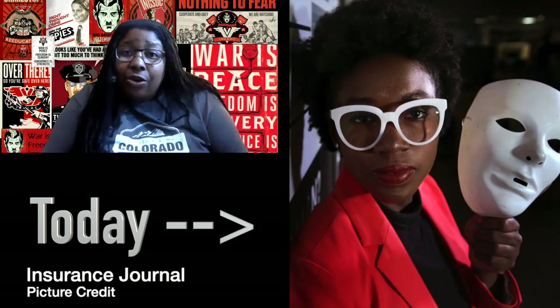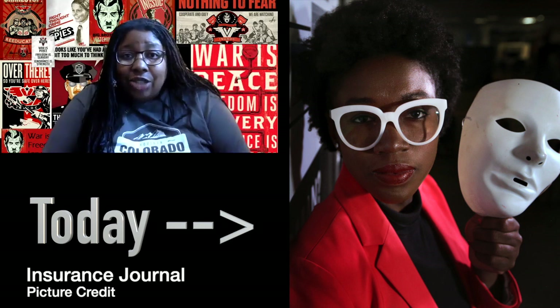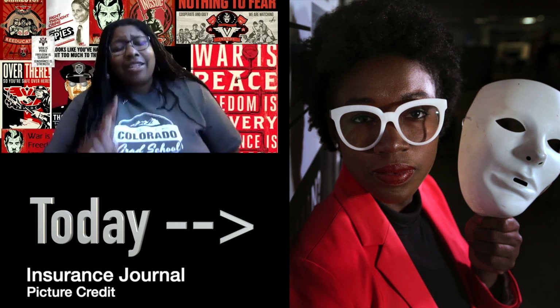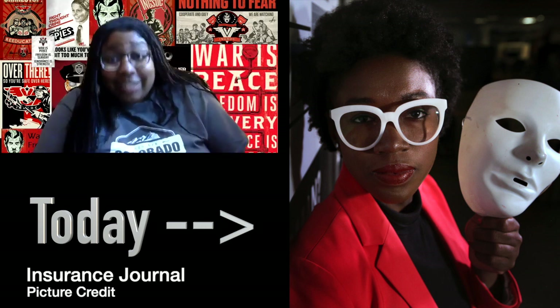But then if you're correctly recognized in facial software as a darker skinned person, that's also a problem too. In fact, we'll get into that a little bit later in today's conversation.